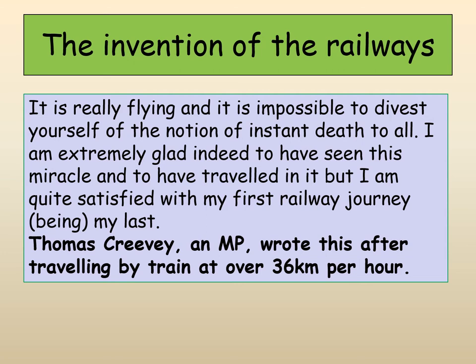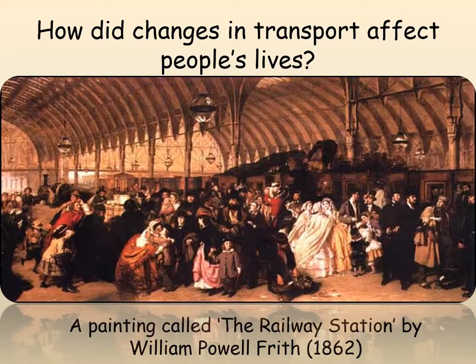When the train was first invented, people were actually quite terrified of it. Thomas Creevey, a member of Parliament, travelled on a train at just over 36 kilometres an hour — a little over 20 miles per hour. He said: 'It is really flying and it is impossible to divest yourself of the notion of instant death to all. I am extremely glad to have seen this miracle and to have travelled in it, but I am quite satisfied with my first railway journey being my last.' You can just imagine how amazing it would have been to experience these new forms of transport for the first time.